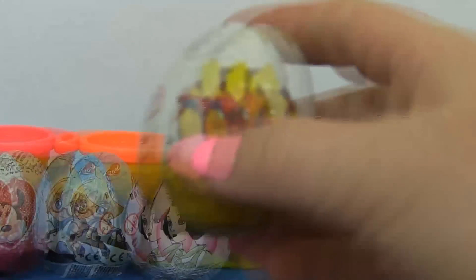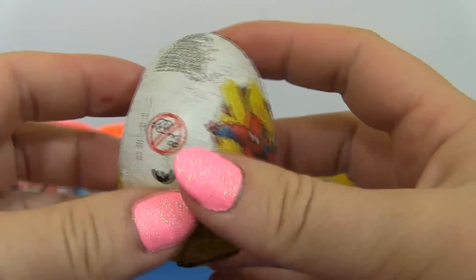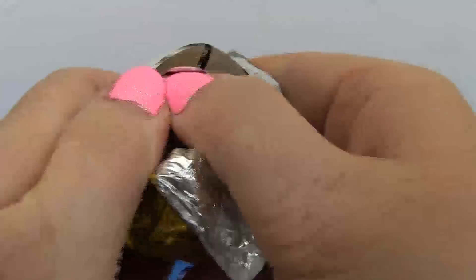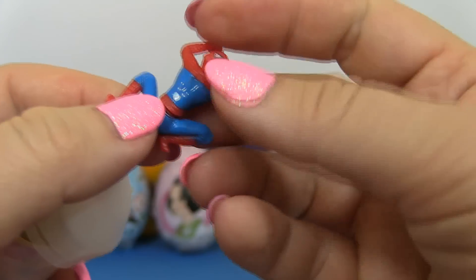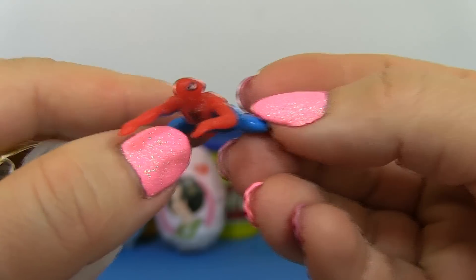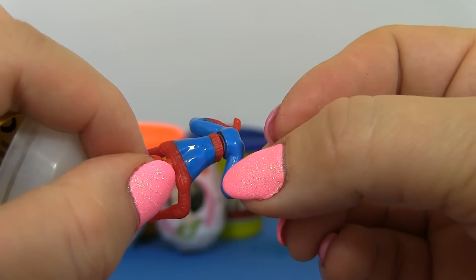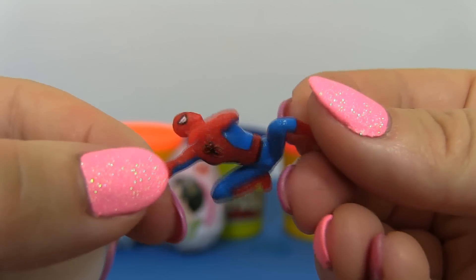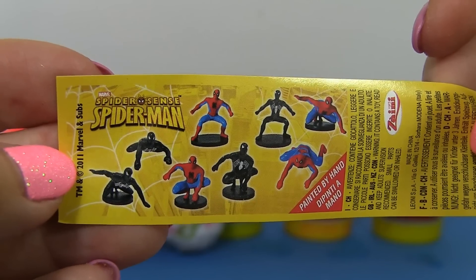Surprise! Next up, a Spiderman surprise egg! Wow! Let's open it! And inside, there's Spiderman! He's probably climbing up a wall! Wouldn't you like to be able to climb up a wall? Look at all there with muscles!